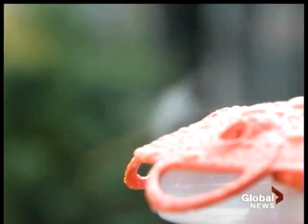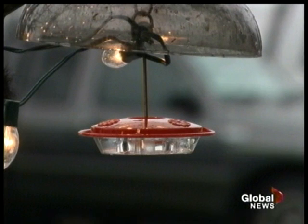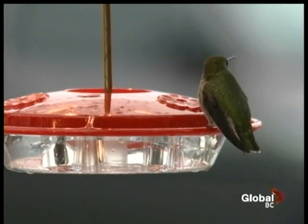Once you start feeding them, they depend on you to keep their nectar fresh and their feeder free of black mold. But it's worth the effort. They mean joy — they're just so cute, they're like little helicopters. I love them. They're my favorite birds.